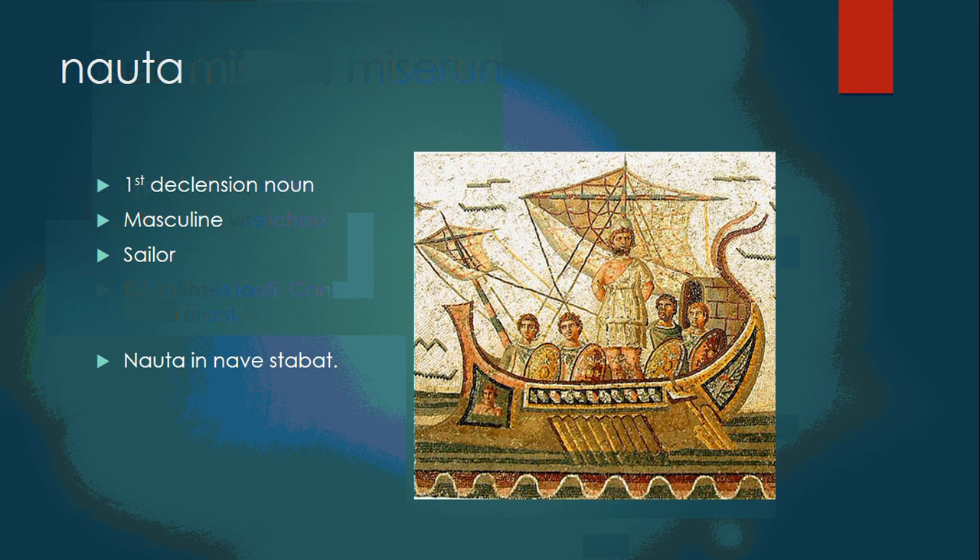Nauta is a first declension masculine noun, because sailors in the ancient world were typically men. Nauta navi stabat — the sailor was standing on the ship.